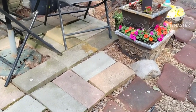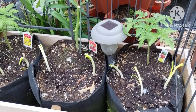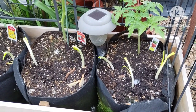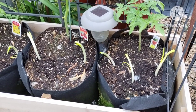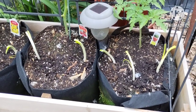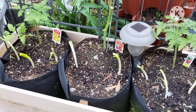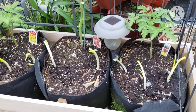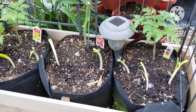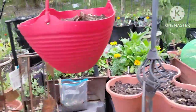Yesterday I bought store-bought green onions, cut the tops off to eat, and then stuck them in the dirt with these tomatoes — that'll guard against some bugs. I did that all around the garden. The garden is doing fantastic.